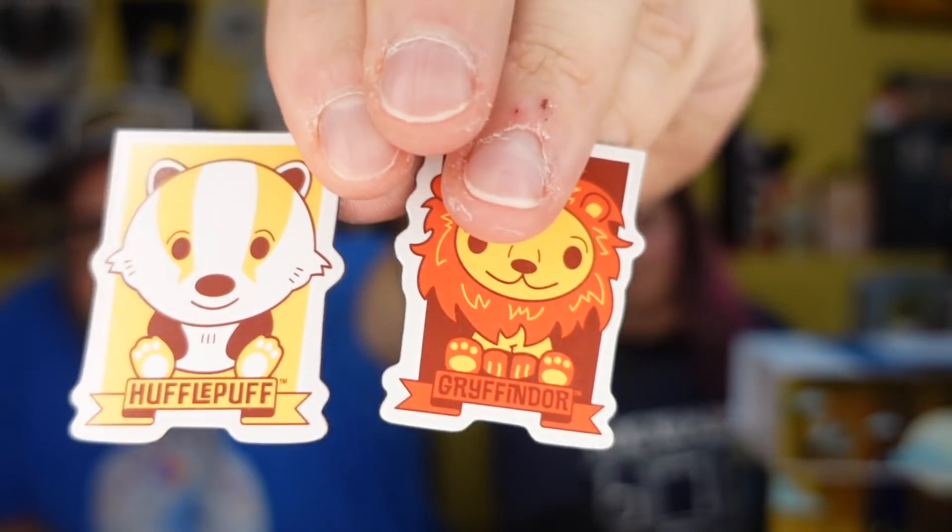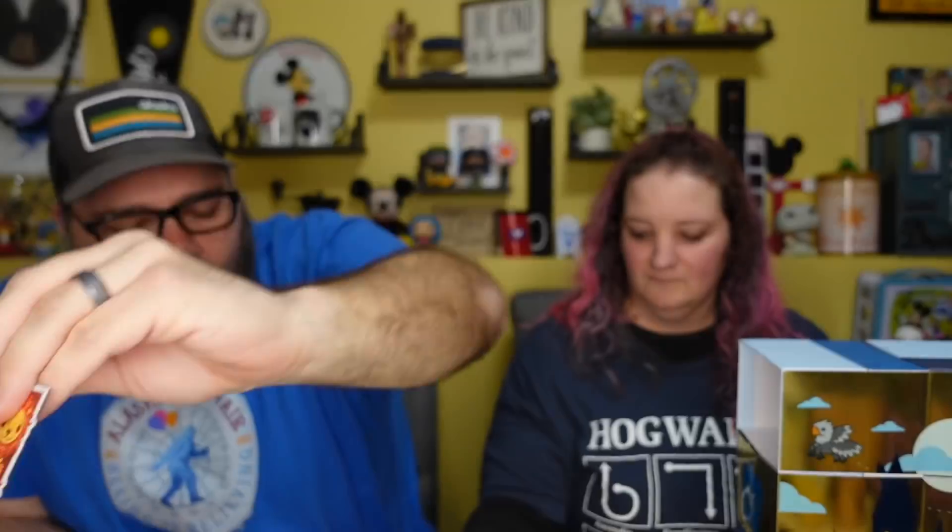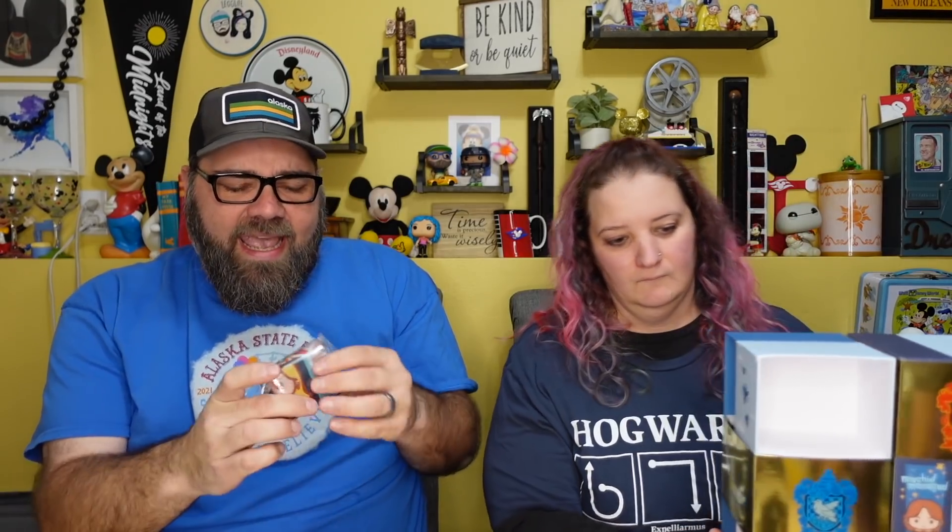And Hufflepuff and Gryffindor too — let me show them so they can see. There you go: Hufflepuff and Gryffindor. These are for sure going on our fridge. I love these!